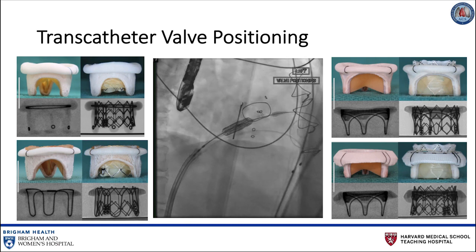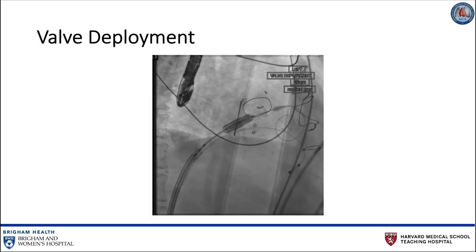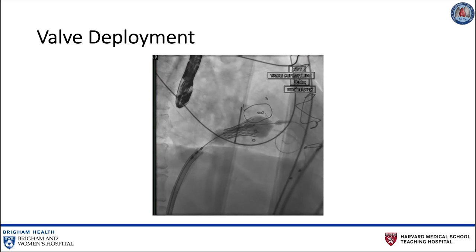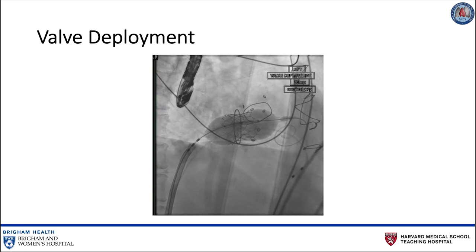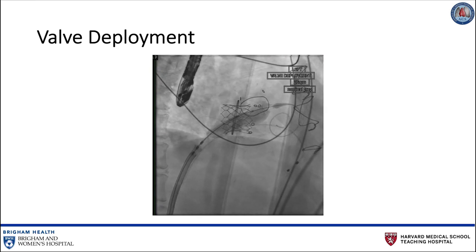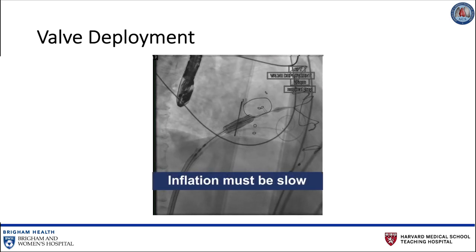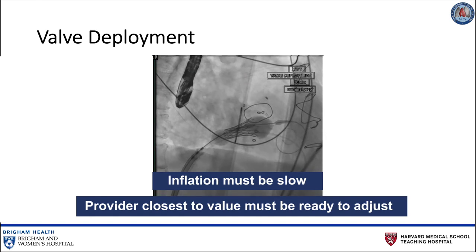As noted in the valve-in-valve images on screen, the Sapien 3 needs to be positioned 10% higher than the atrial end of the fluoroscopic portion of the bioprosthetic extent. After satisfactory positioning, the valve is deployed under rapid ventricular pacing. The valve is typically not perfectly coaxial to the annular plane, but auto-corrects during valve inflation. Inflation must be slow, and the operator closer to the valve must be prepared to adjust the position during valve inflation.